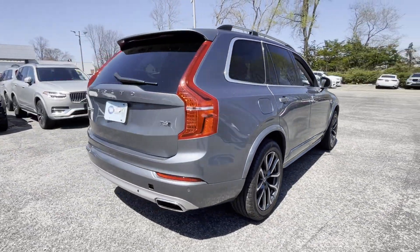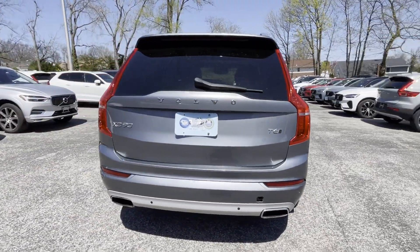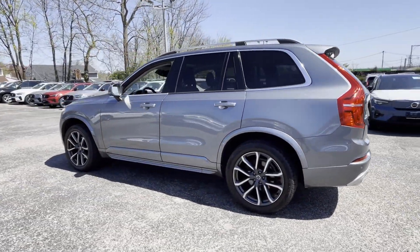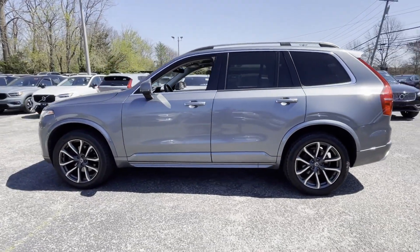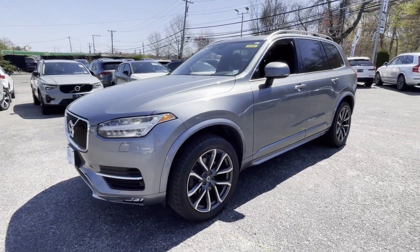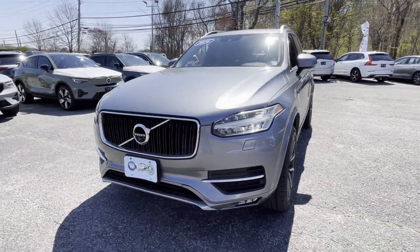Lane Keeping Assist, Side View Mirrors with Turn Signals, Lane Departure Warning, Wi-Fi Hotspot, Satellite Radio, Navigation, Premium Sound System, Turbo Supercharged, Multi-Zone Air Conditioning.